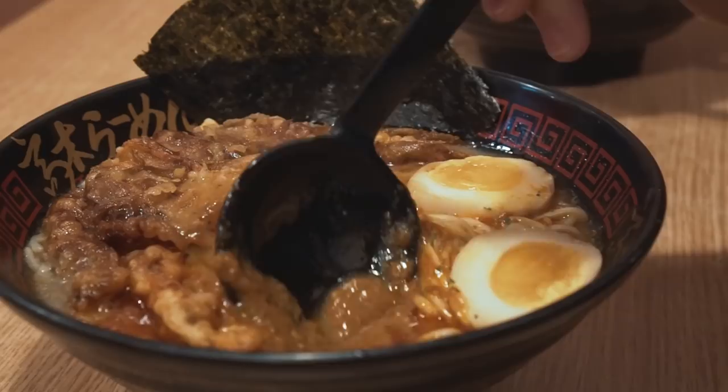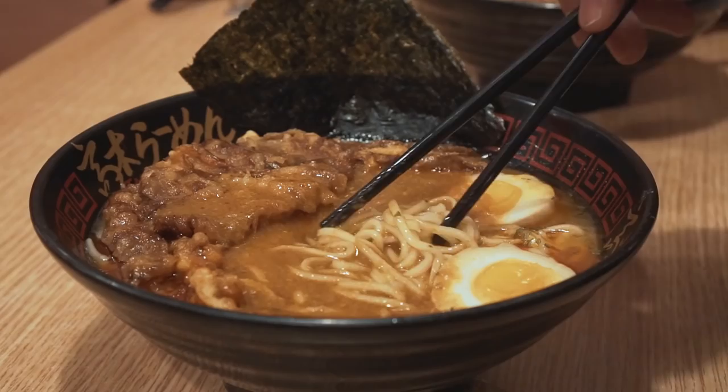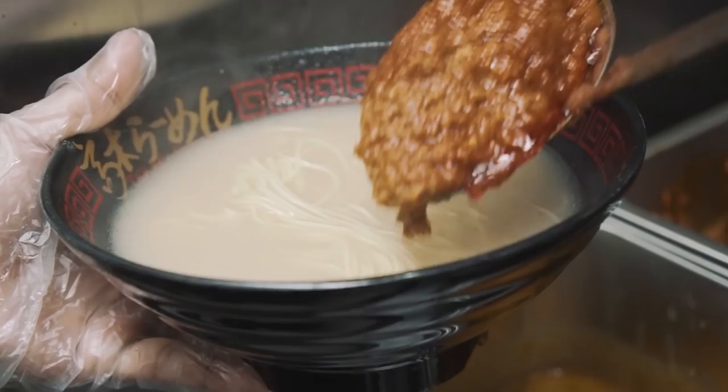Next we're trying the chili crab ramen. First impression — it looks like satay sauce. It's very, very thick and you can really smell that authentic chili crab smell. It's very strong and very sweet in flavour. It tastes like satay sauce actually — that sweet and spicy flavour. I feel like I actually prefer the salted egg because this one is so full-bodied that I might not make it through. I think I will get very gelat after a while. The sauce itself really tastes like chili crab. In fact, give me some mantou now and I think I could dip it in — it would be quite enjoyable.